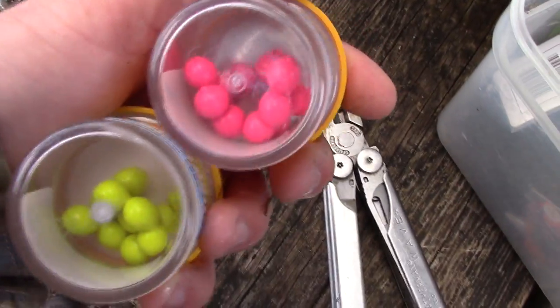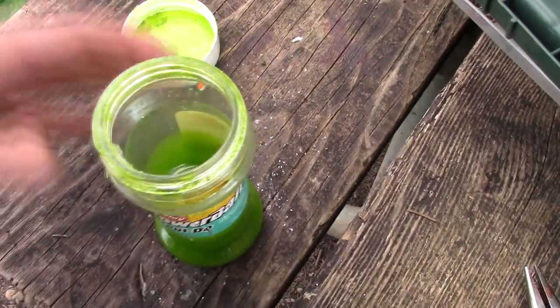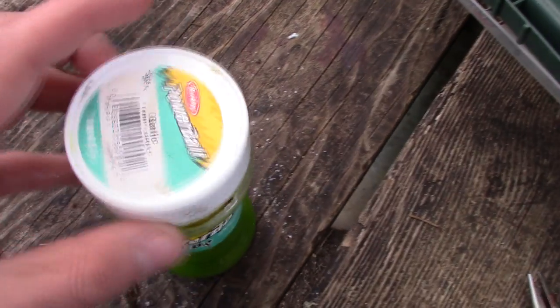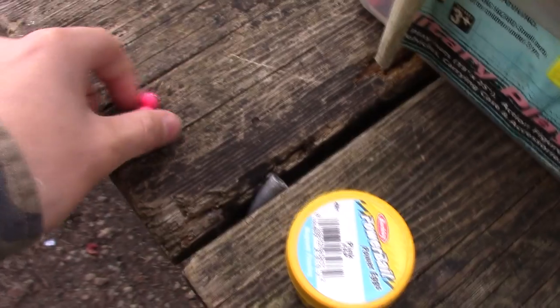Right now I'm just showing you the power eggs I was using, and also this garlic trout dip I was using. And right here I'm just showing you a small hook that I was using.